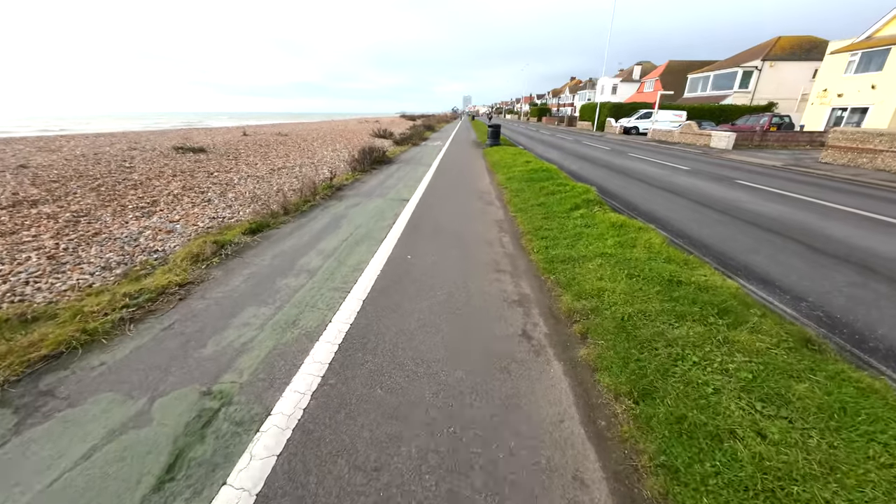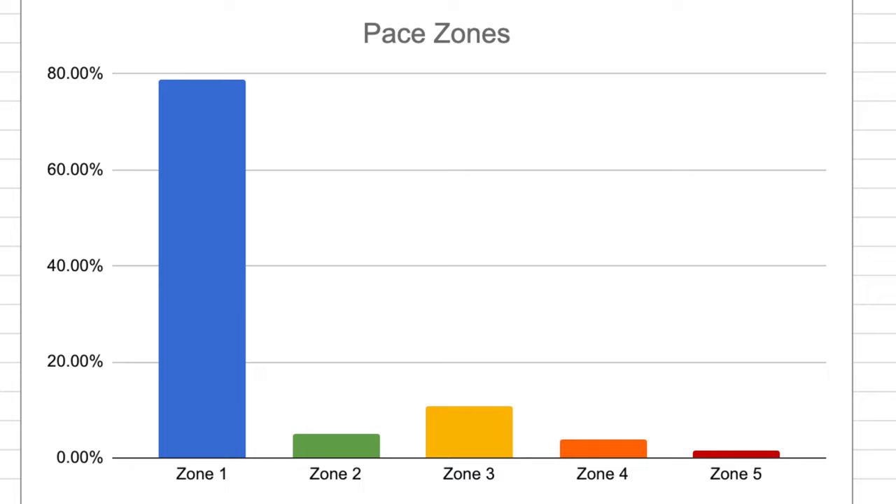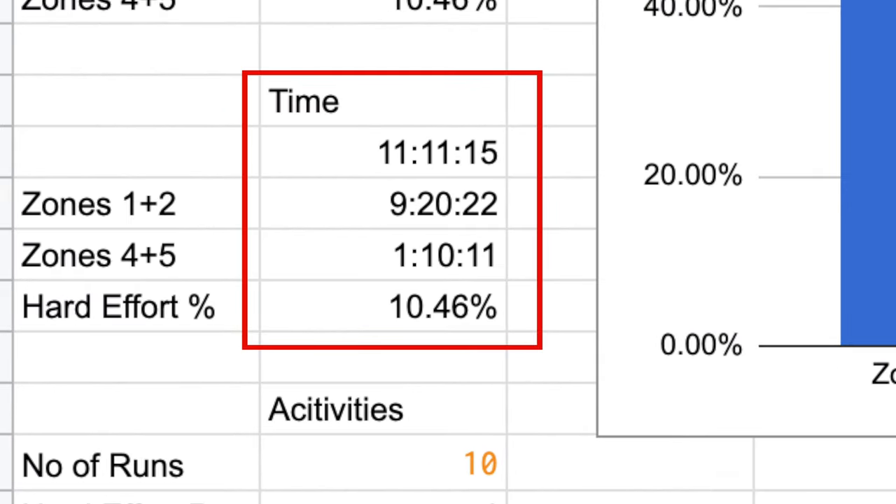Now let's compare heart rate and pace. Last week I did approximately 11 hours and 10 minutes of running. Strava calculated that I spent 35 minutes in zones 4 and 5 of my pace zones. But looking at heart rate, I spent twice as long — an hour and 10 minutes — in zones 4 and 5 of my heart rate.